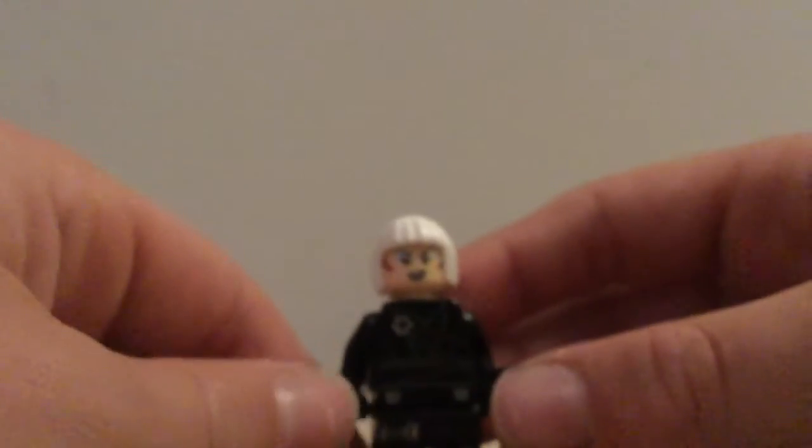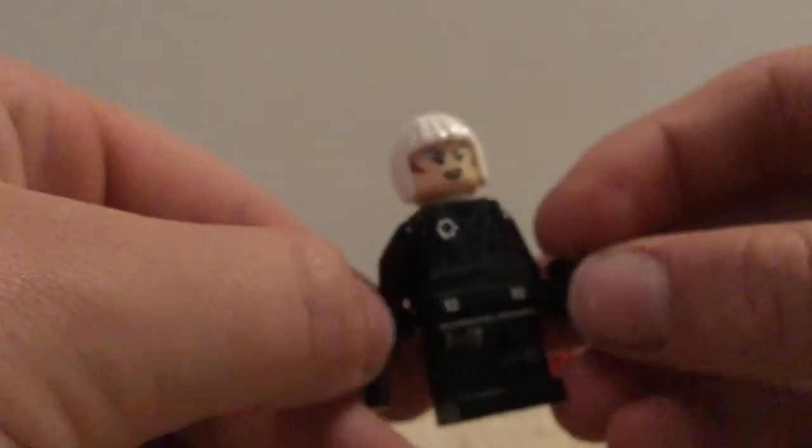Hey guys, what's up, we're back with another video. Today we're going to be looking at some Lego Marvel customs of mine. So this here is Black Widow — she has the head and hair from a villain in the Lego Batman movie. She has Anakin Skywalker's body, two guns, and Hawkeye's legs.